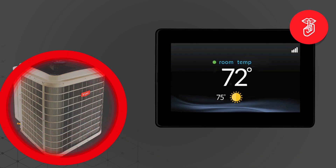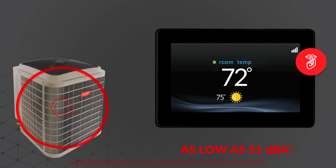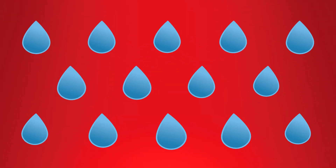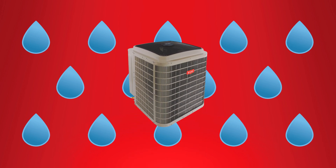The Evolution Extreme heat pump is also exceptionally quiet, with outdoor sound levels as low as 51 decibels — the lowest level in the variable speed outdoor category. The Evolution Connects controls' quiet mode allows you to ensure the sound level never rises above 69 decibels, making it easier to enjoy blissfully quiet nights of sleep.